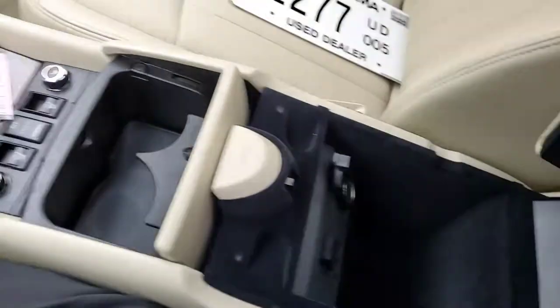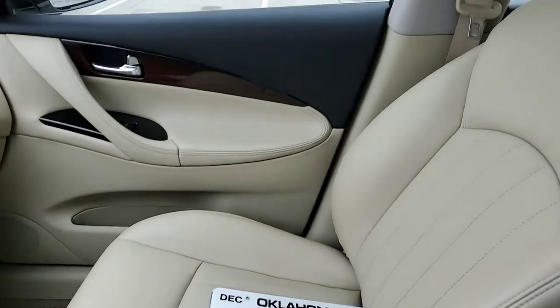Chargers in your center console. Passenger seat. And of course the sunroof moonroof.